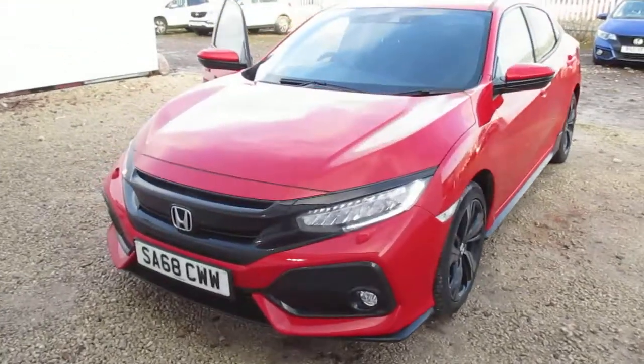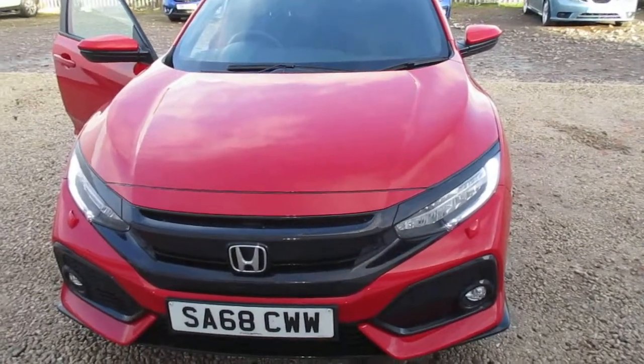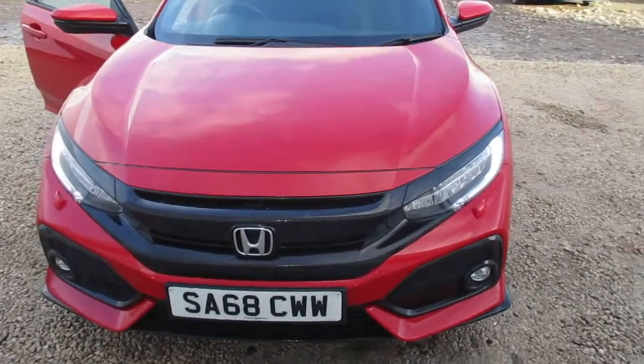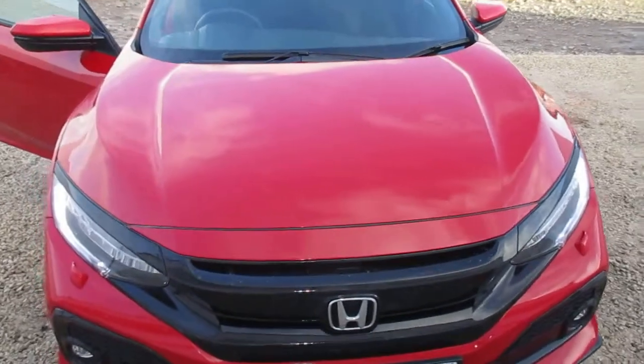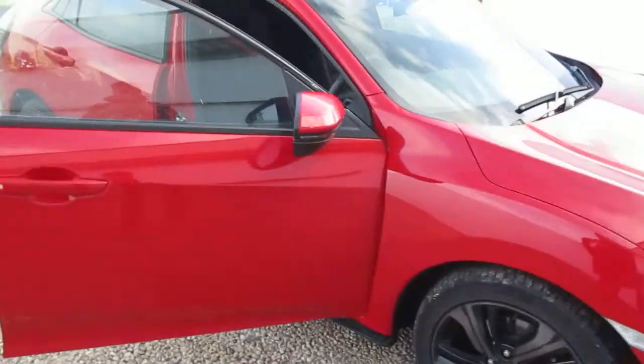Hi, welcome to Phoenix Honda. Today we have a 1.5 litre Civic Sport. It comes with the Sport Pack added on. It is the Raleigh red colour. It has a little over 6,000 miles on the clock.